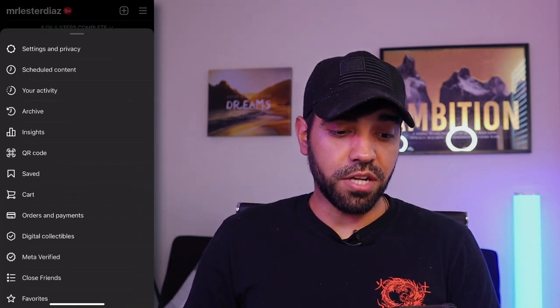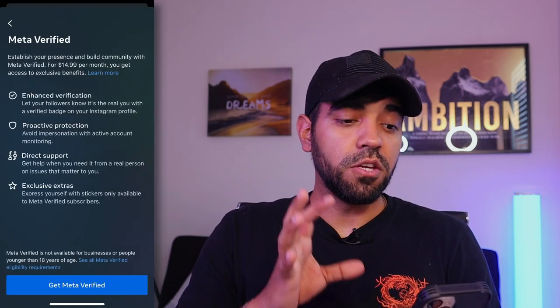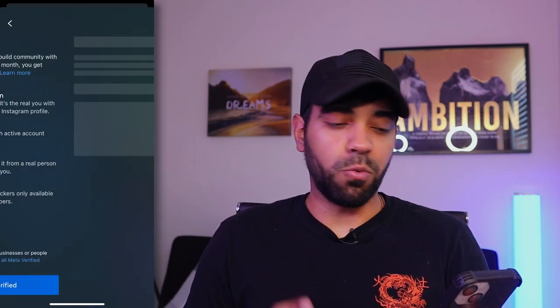Here's the step-by-step process. First, you're going to go to your settings and find MetaVerify as an option. Once you find that, you'll see all the different options that MetaVerify offers — enhanced verification, proactive protection, direct support, and some extras that we're not 100% clear on yet.